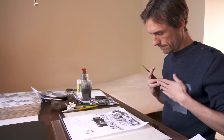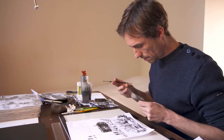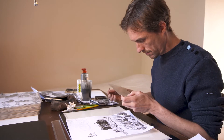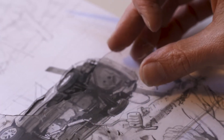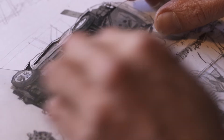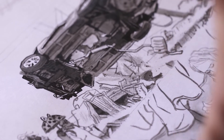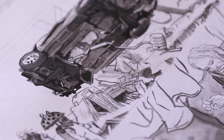Comme j'ai un dessin très contrôlé, très précis, par-dessus l'encre de Chine, je vais salir le dessin par moments avec une technique de monotype. Je mets de la peinture à l'huile sur un support plastique. J'essaye toujours de garder une part de vivant, d'aléatoire, d'accident, parce que sinon ça serait beaucoup trop cadré.